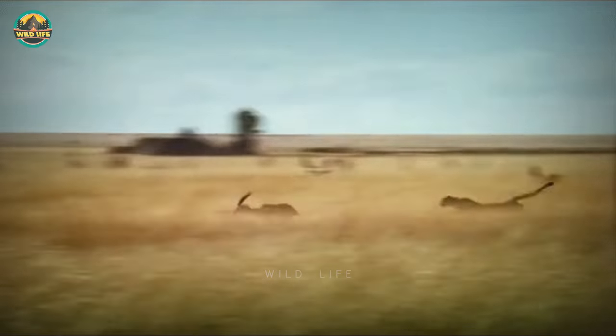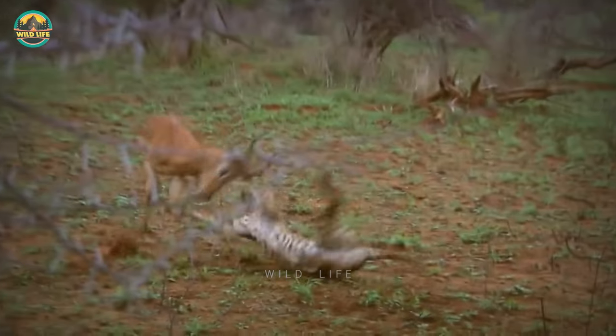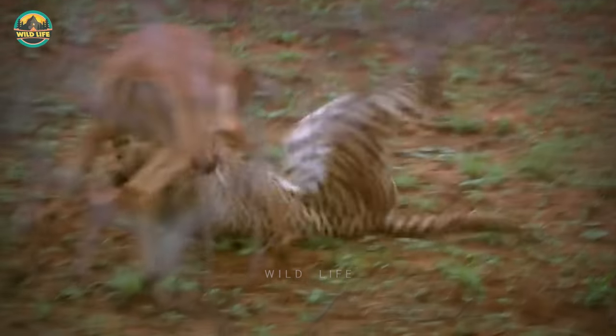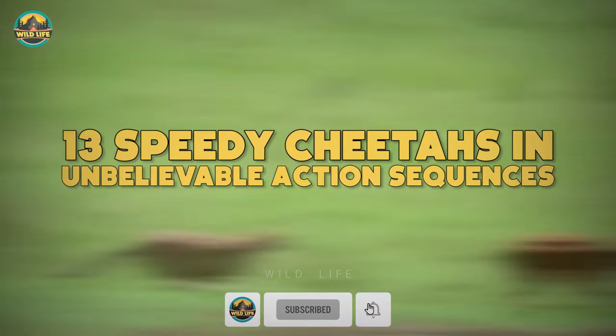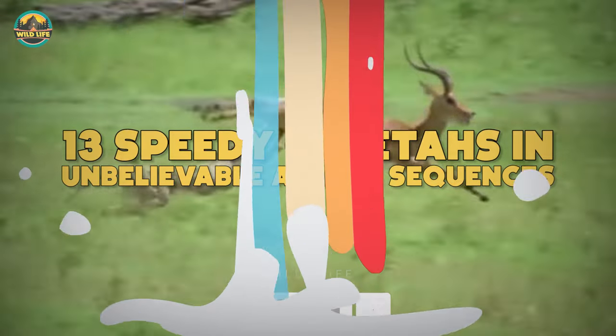Cheetahs are fast, slender and beautiful, and they're also great hunters for their size. Have you ever seen a cheetah take down a large gazelle? Do you think a cheetah can chase away a larger leopard? If you like speed, you're at the right place, so let's get started.